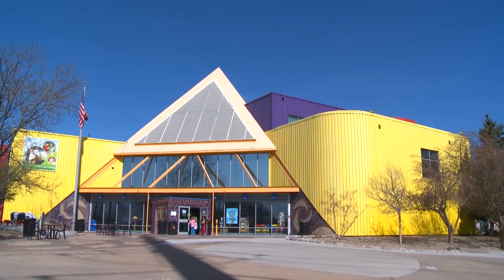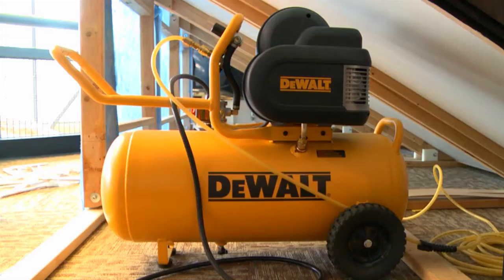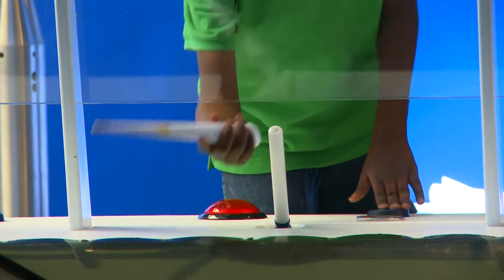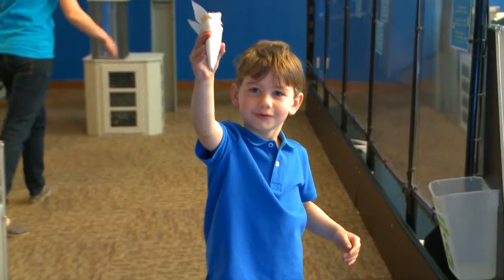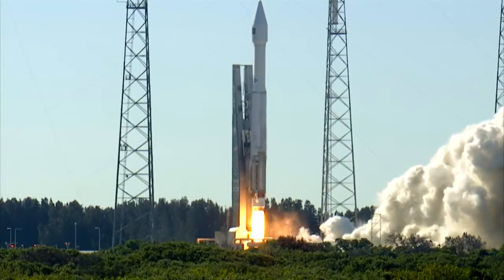At the Children's Museum of Denver, we made an air-powered rocket launcher. Underneath, this machine compresses the air. That means it squeezes the molecules of air closer together, so they push even harder when they get out. Push this button and hold it down to build up air pressure. And then release the air. The air pressure has so much force, it lifts the rocket and makes it move. Wow!